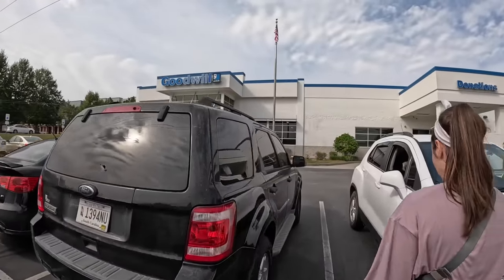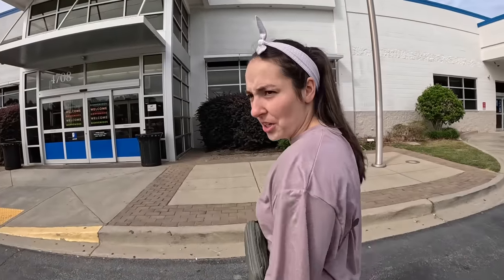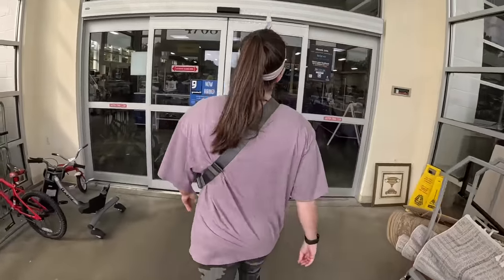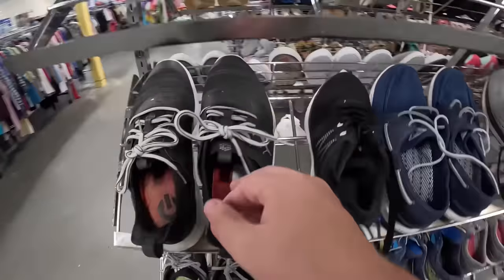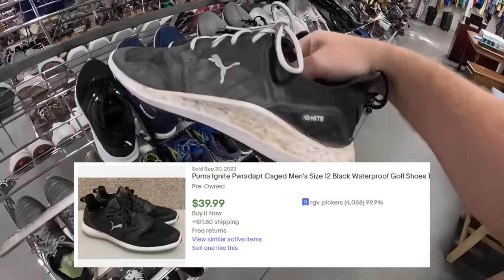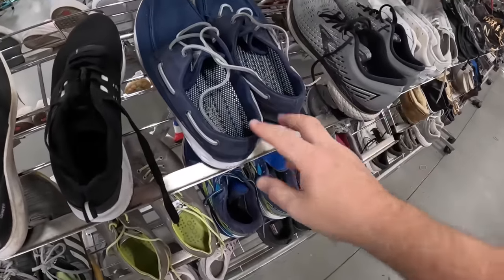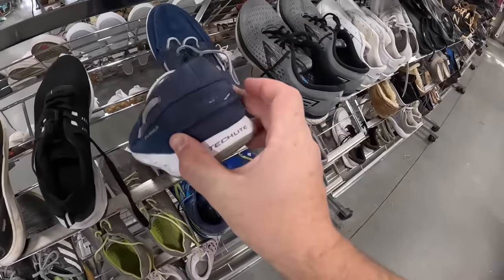Even though our car is at max capacity, Haley wanted to stop at this Goodwill to see if there's anything we could grab, especially small items for our booth. We're adding another wall shelf and another clothing rack unit today, so we just need stuff to fill the space. This Goodwill has the new boutique section too, which has more expensive stuff, but sometimes it's still priced relatively reasonably. I got two pairs of shoes — this pair of Puma Ignite golf shoes, men's size 11, only $6.50, and this pair of Columbia PFG boat shoes, also $6.50. I think I can get $15 to $18 for them in our booth.